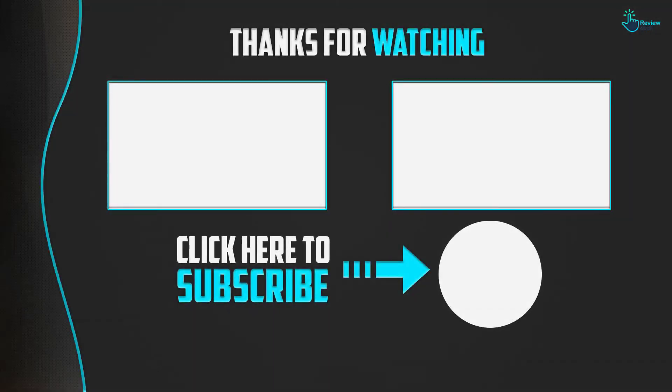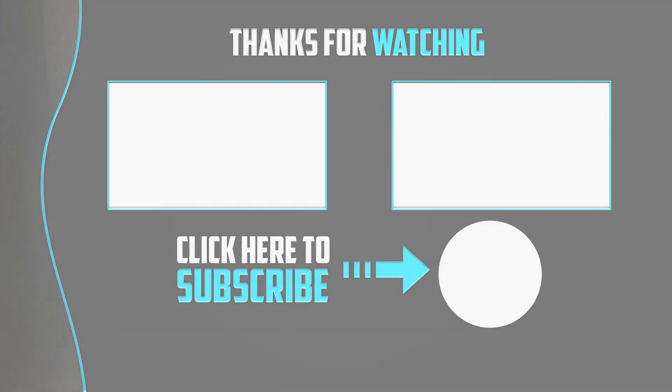Thanks for watching guys. I hope you liked this video — if it was helpful to you, please make sure to like, comment and subscribe. If you have any questions related to this product, you can leave a comment down below and I will get back to you as soon as possible.